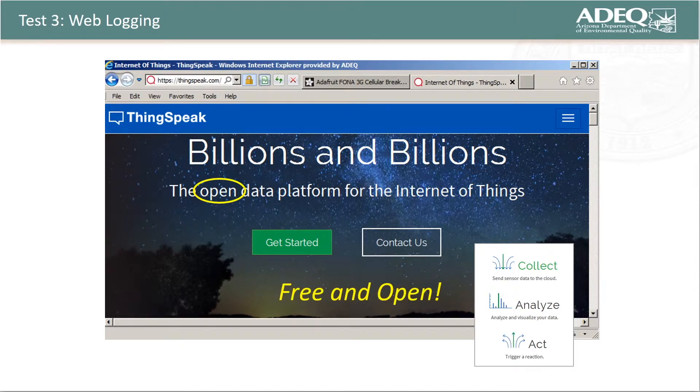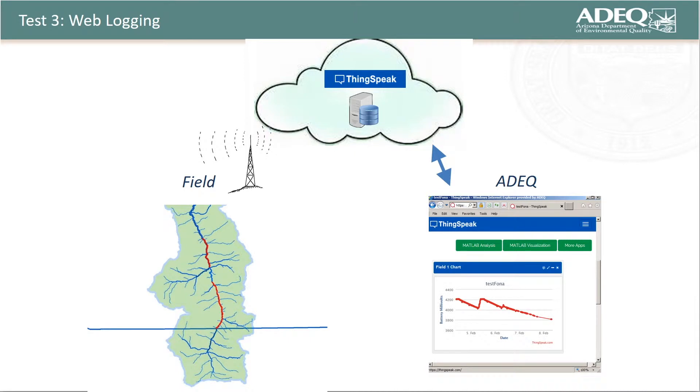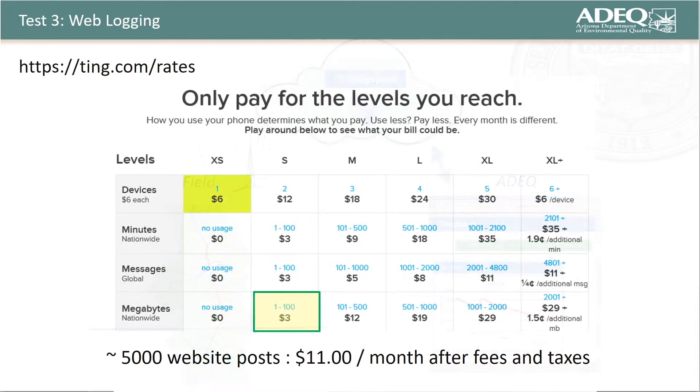Although texting data is useful, it would be much better to capture, store, and access environmental data through the Internet of Things. I discovered a free and open platform known as ThingSpeak that allows me to monitor field conditions via a web browser. Rather than texting data from the Fona to a cell phone, this platform allows me to post data continuously to the ThingSpeak server using minute amounts of cellular data, stored for free and retrievable from my office at my discretion. Because the bandwidth for these data posts is so small, I can post approximately 5,000 data points to ThingSpeak over the course of a month for about $11 using a Ting SIM card installed in the Fona.